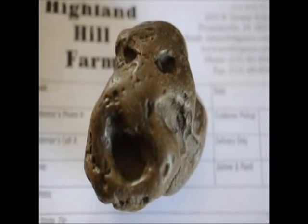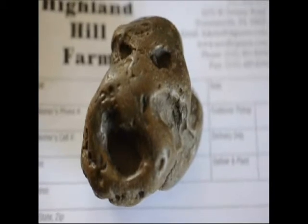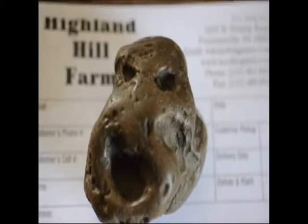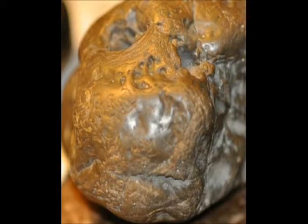If you have any idea what it might be, give us a call at 215-651-8329, or stop out and see it. This is another picture of this rock that we found. We at Highland Hill Farm also have places where you can go and search for weird rocks, minerals, and artifacts.